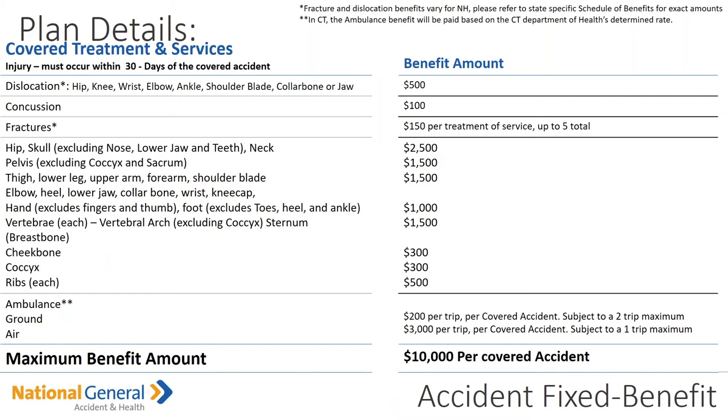Fractures: $150 per treatment of services up to five total. Hip, skull (excluding nose), lower jaw, teeth, and neck is a $2,500 benefit amount. Pelvis is $1,500. Thigh, lower leg, upper arm, forearm, and shoulder blade is $1,500. Please note the vertebrae is also $1,500.